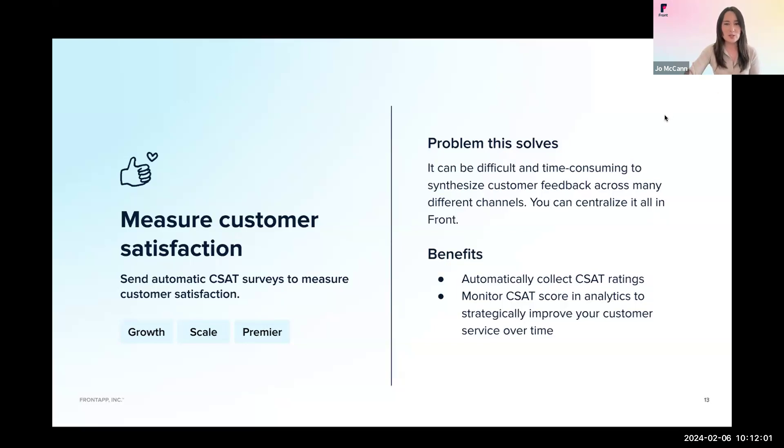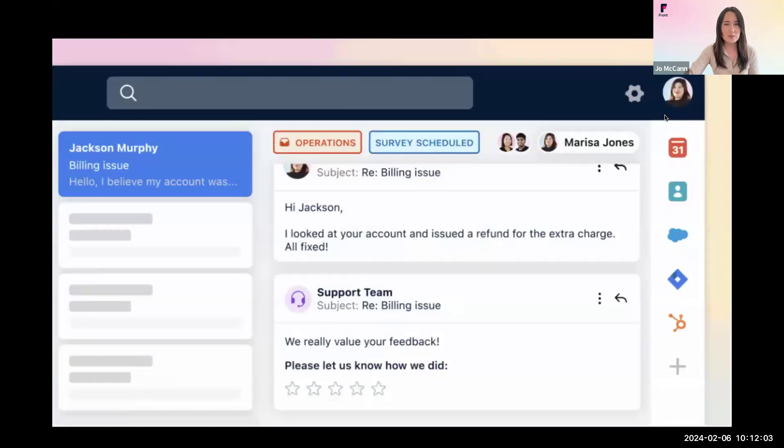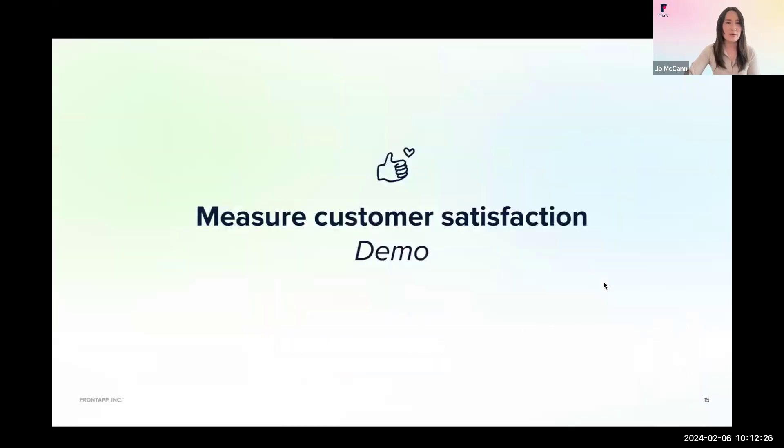Here's what this looks like in a conversation with the customer in Front. You can see that the CSAT rule was applied and the survey schedule tag was added to the top. After Marissa resolved the issue, the CSAT survey was sent automatically to the customer for feedback. Here, they can select the service they received out of five stars. We actually use this a couple of different ways at Front, which Corey will demo for you now.